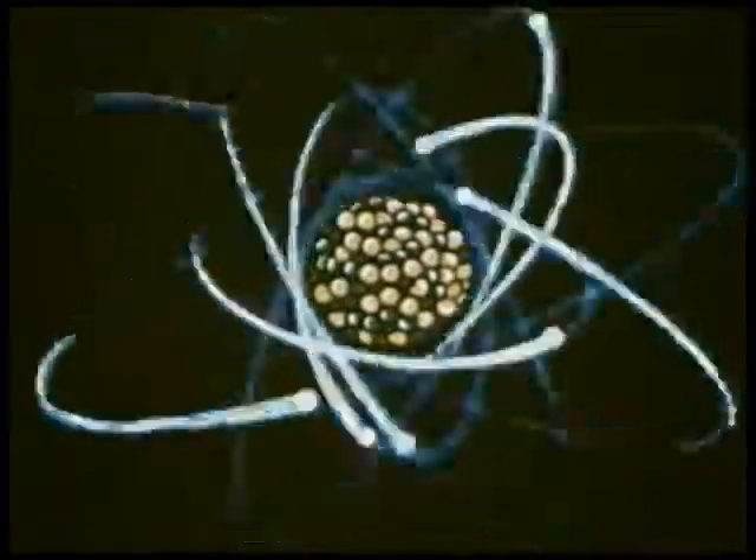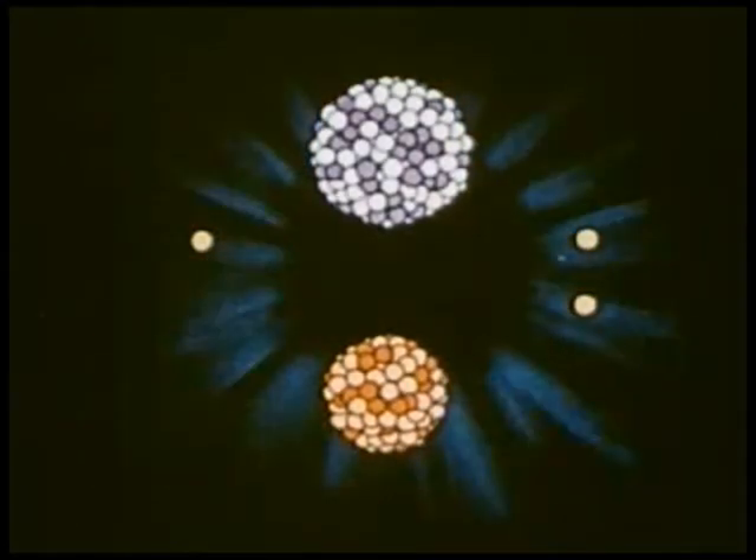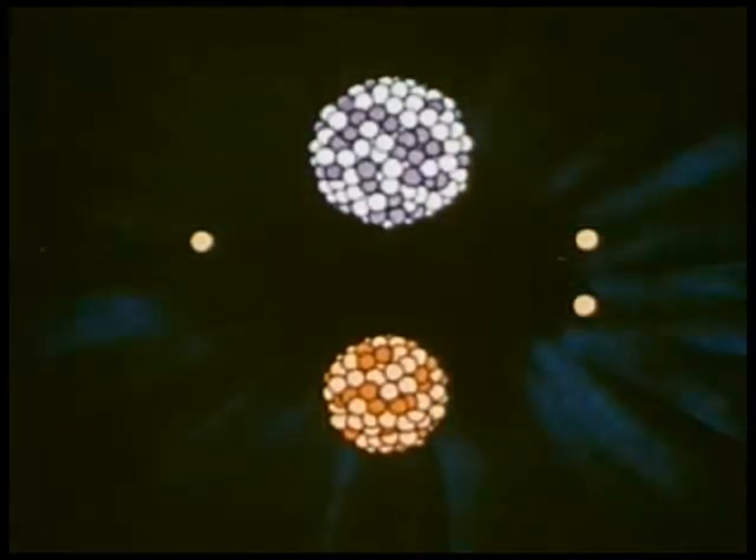But we spoke of a double miracle. To understand the second one, let's slow down that fission a million or so times. A single particle starts the reaction, splitting the uranium atom. Here now is the release of energy as heat and blast. Here are powerful rays being given off, similar to X-rays.